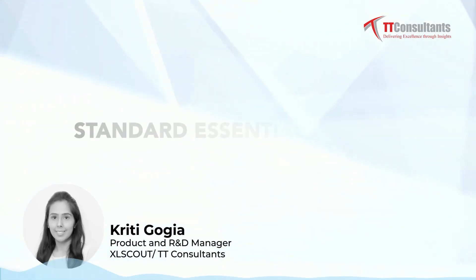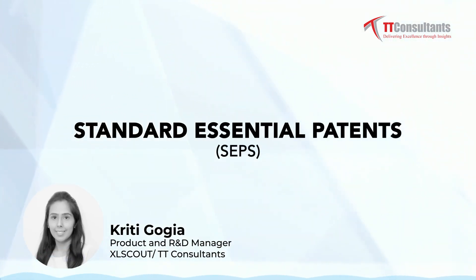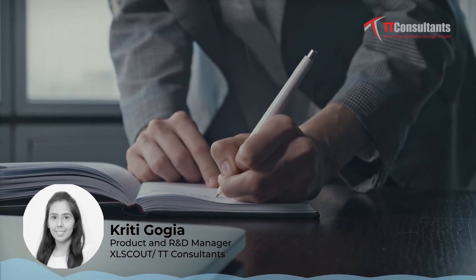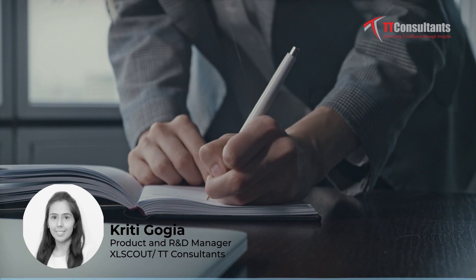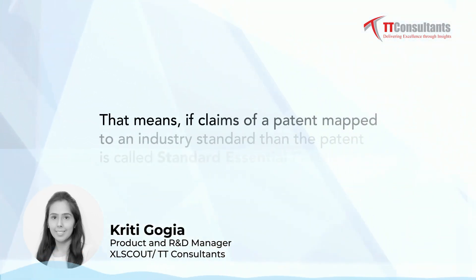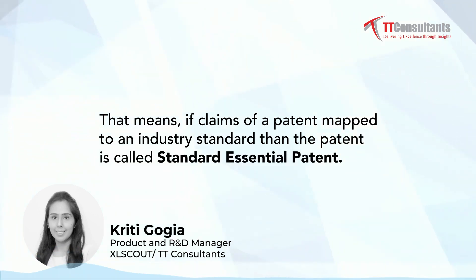Today's topic is standard essential patents. Standard essential patents are patents that claim a technology that is essential to an industry standard. That means if the claims of a patent map to an industry standard, then the patent is called a standard essential patent.